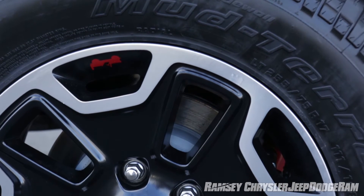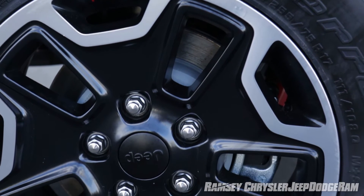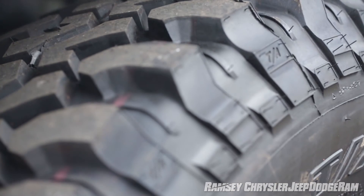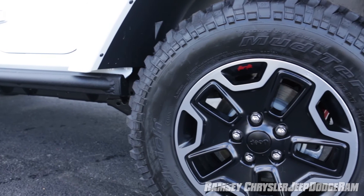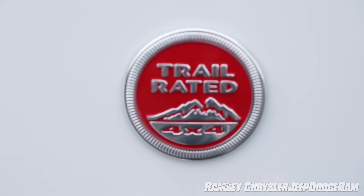This particular model is a Rubicon edition, therefore it has the mud-terrain tires designed to resist punctures for serious off-road work. And as any true off-road enthusiast knows, this Jeep wears the trail-rated badge.